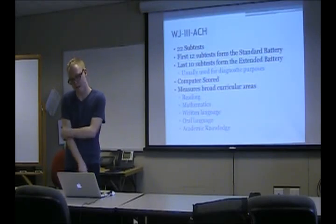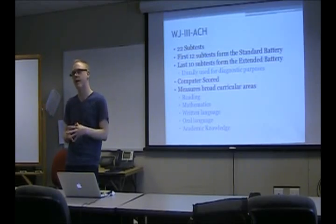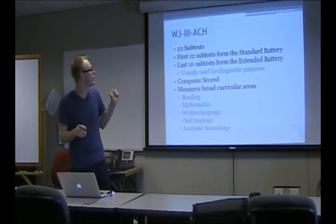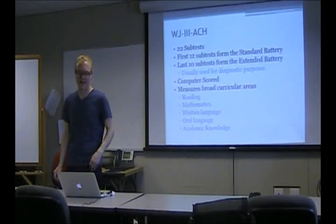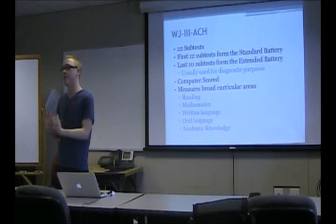The Woodcock-Johnson 3 is another big one. Every report I've seen from a school psychologist from San Francisco Unified School District uses the DAS and the Woodcock-Johnson — I've never seen anything else. It has 22 subtests, so it's actually quite long, but it's easier to score than the WIAT. The first 12 subtests go into the standard battery, and then there are 10 subtests in the extended battery, which you would give if you have a reason to.